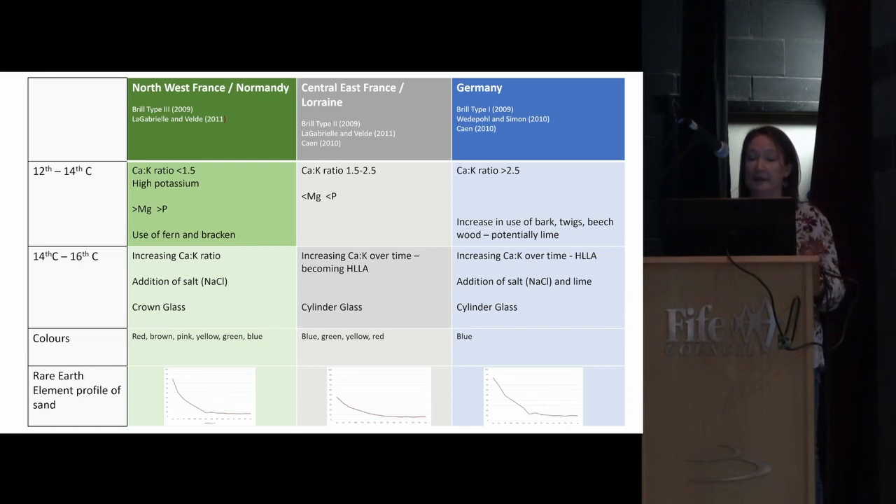Glass came from three regions. The first is northwest France — Normandy being the main region, particularly in the 12th and 13th centuries. The glass from here was what we call forest glass: very high in potassium and also high in phosphorus and magnesium. Many colours were being made in this region — reds, browns, pinks, yellows, greens, and blues — and Normandy glass continues to be imported right through to the 16th century, with the high point being the 12th to 14th century.